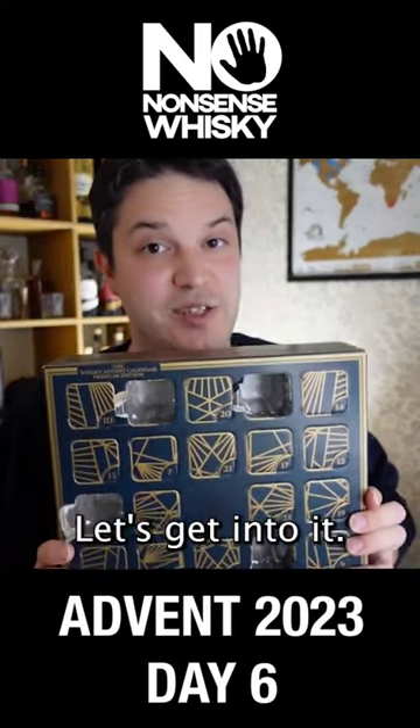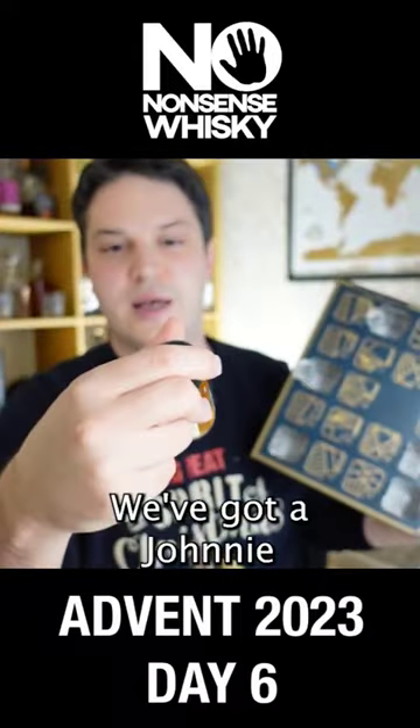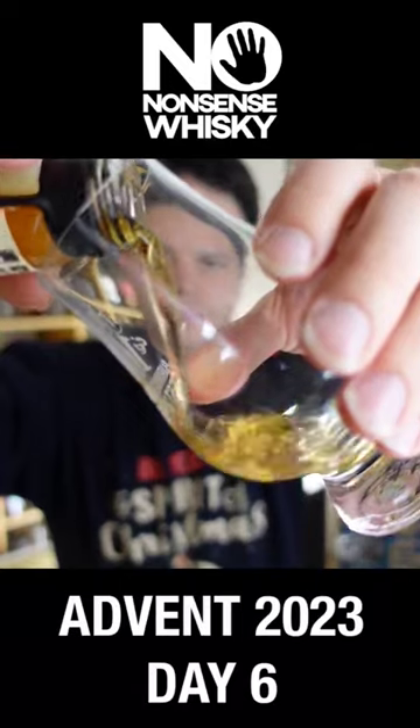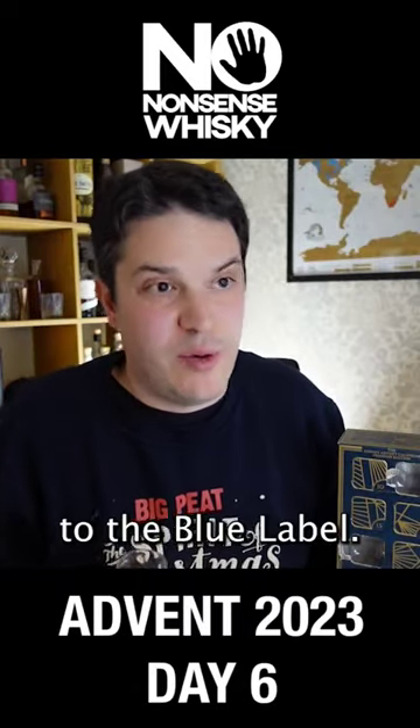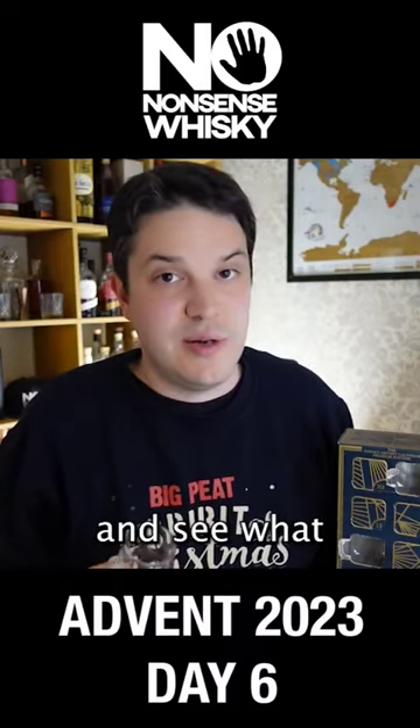It's time for day six, let's get into it. We've got a Johnnie Walker Blue Label 40%. Now I'm no stranger to the Blue Label — I've covered it on the channel before. It's probably going to be the same thing, but let's get into it and see what we've got.